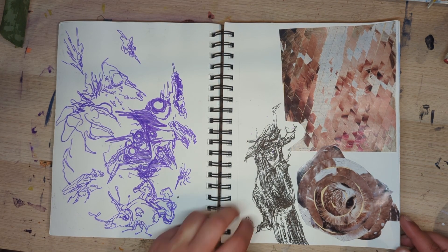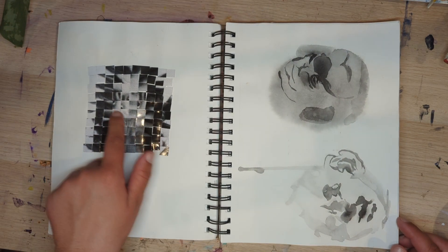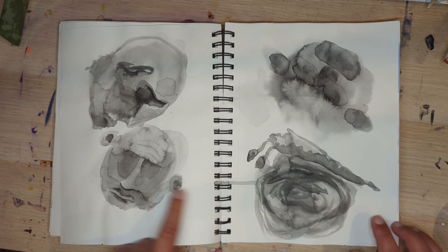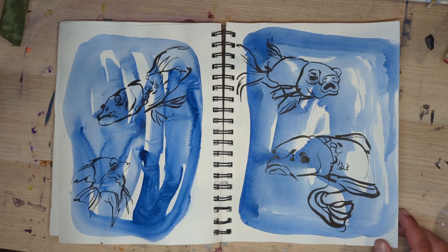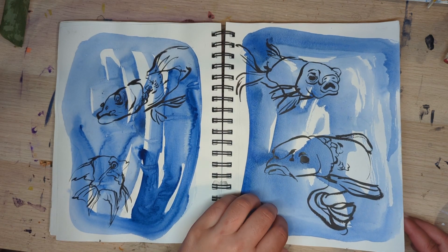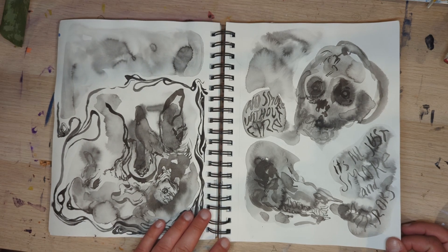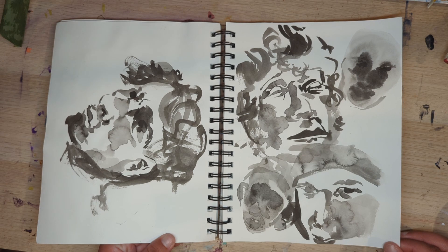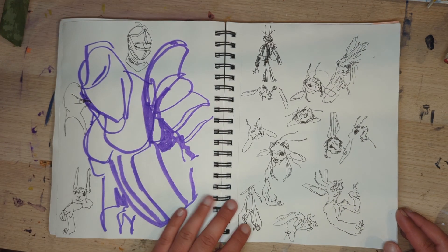Some purple marker, some pen. This was me playing a lot with collage stuff, and these are all done with sumi ink, which I really like — even though it reactivates really quick when you put water on it, which is good sometimes and bad sometimes. But I use it non-stop even when I shouldn't.